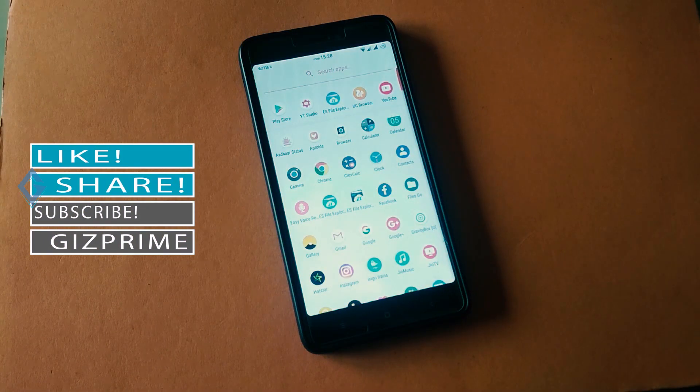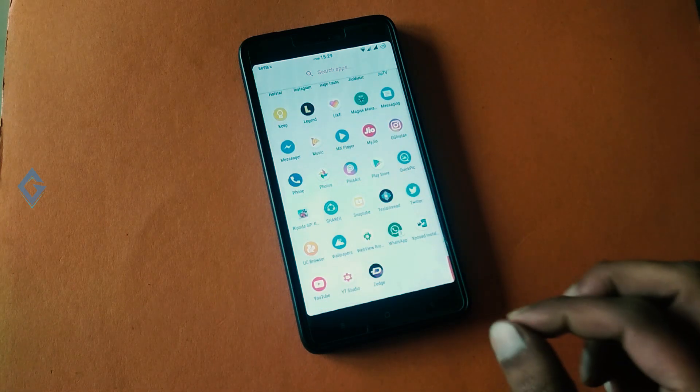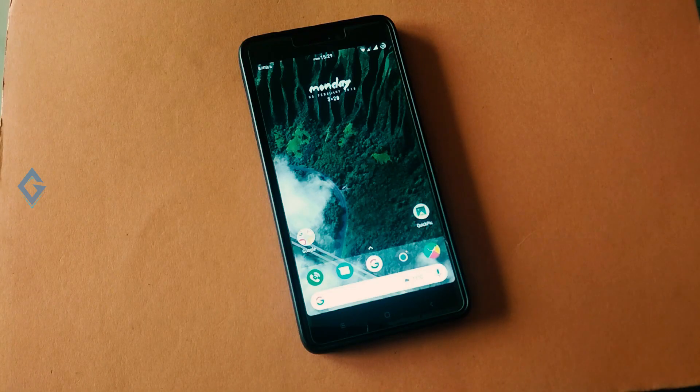If you want a face ID feature on your Redmi Note 4, make sure your device is rooted and that a custom recovery and a custom ROM are installed on your device. We'll talk more about this ROM later.